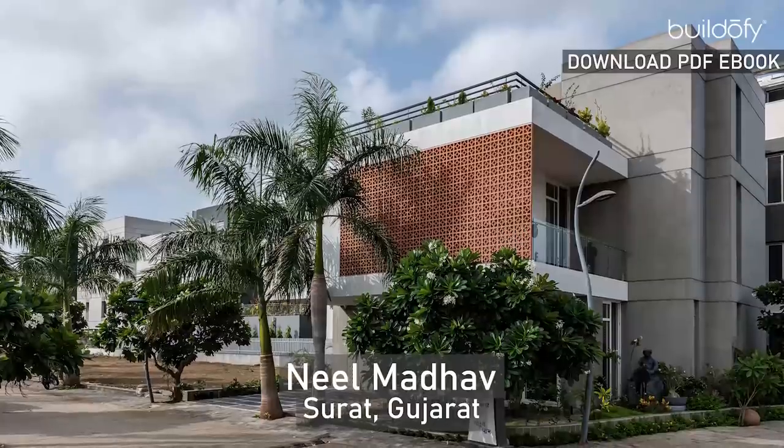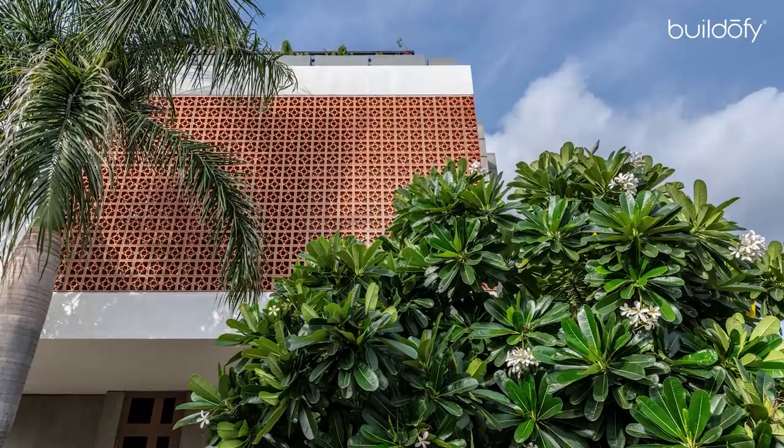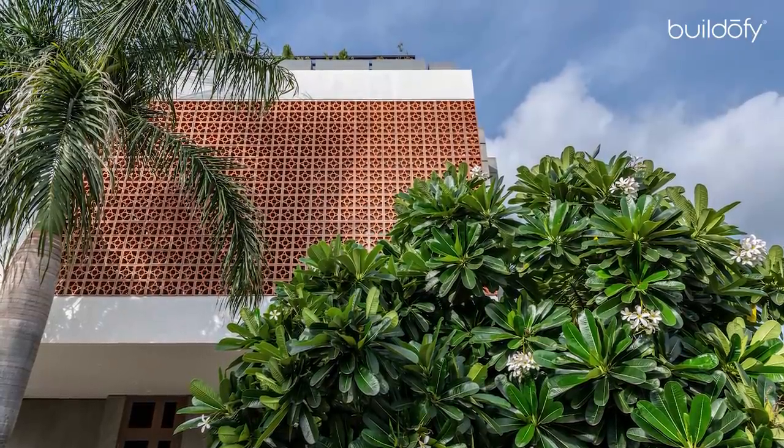Neel Madho was a slow unfolding experience in the fast-paced life, carrying the purity of volume and simplicity of form — one that you never want to leave.